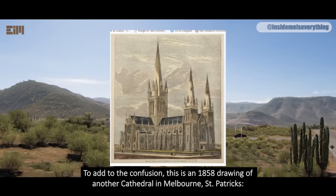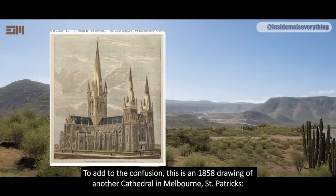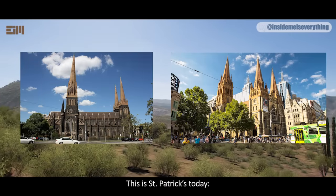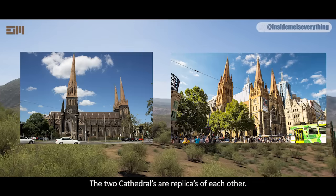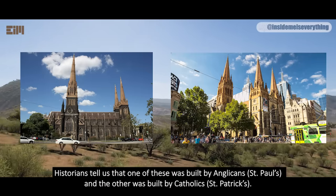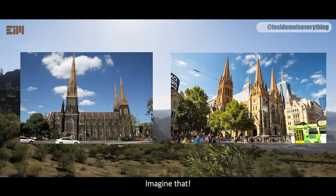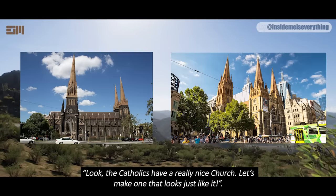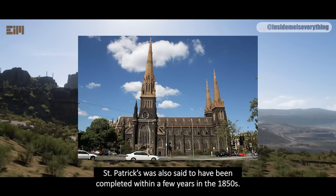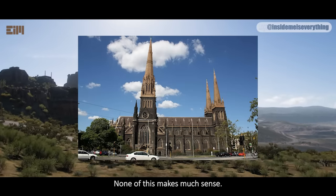To add to the confusion, this is an 1858 drawing of another cathedral in Melbourne — St. Patrick's. It looks nearly identical to St. Paul's. The two cathedrals are replicas of each other. Historians tell us that one was built by Anglicans — St. Paul's — and the other was built by Catholics — St. Patrick's. Imagine that: the Catholics have a really nice church, so let's make one that looks just like it. St. Patrick's was also said to have been completed within a few years in the 1850s. None of this makes much sense.